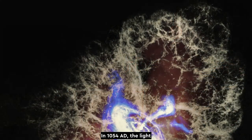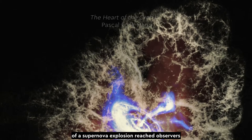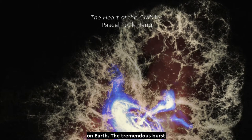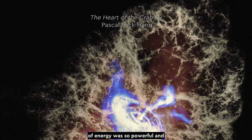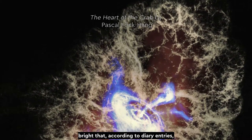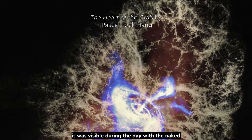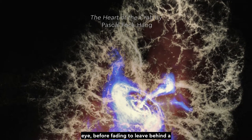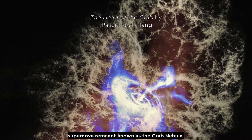In 1054 AD, the light of a supernova explosion reached observers on Earth. The tremendous burst of energy was so powerful and bright that, according to diary entries, it was visible during the day with the naked eye, before fading to leave behind a supernova remnant known as the Crab Nebula.